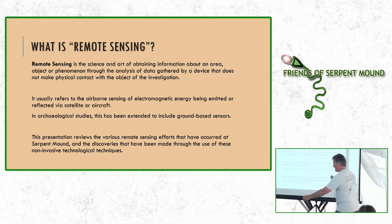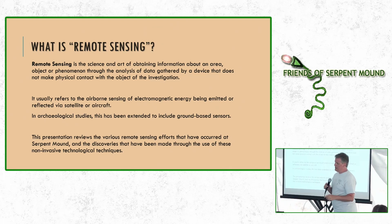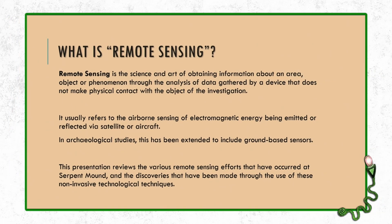So what is remote sensing? Remote sensing is the science and art of obtaining information about an area, an object, or a phenomenon through the use of or analysis of data gathered by devices that do not make physical contact with the object you're studying. In the scientific community, that usually refers to airborne sensing of electromagnetic energy either being emitted or reflected via satellite or aircraft. In archaeological circles, that's been extended to include ground-based sensors that penetrate into the ground.